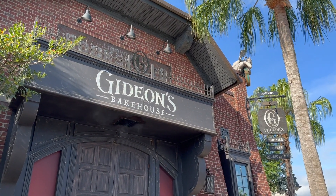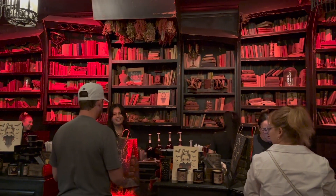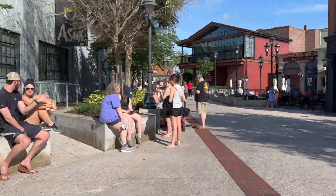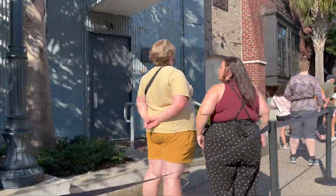Gideon's Bakehouse is a bakery located at Disney Springs. They define it as a unique dessert experience, and it really is an experience. They have long lines throughout the day, but trust me, they are worth the wait.